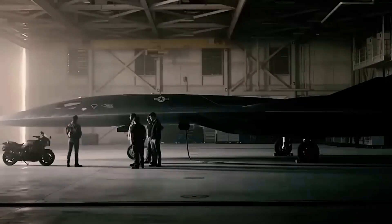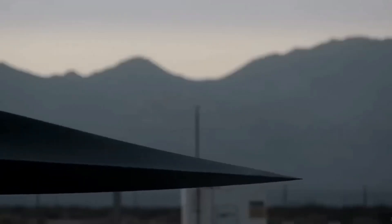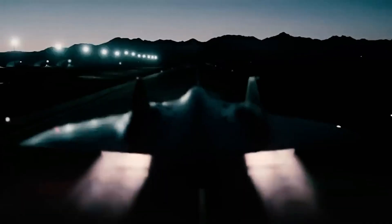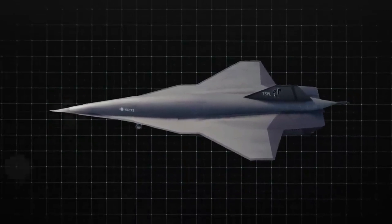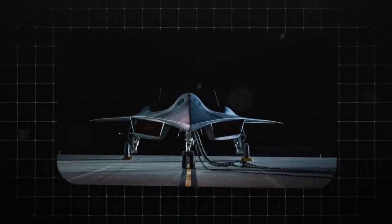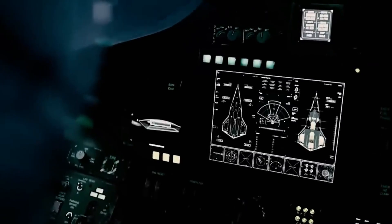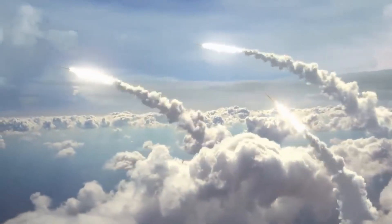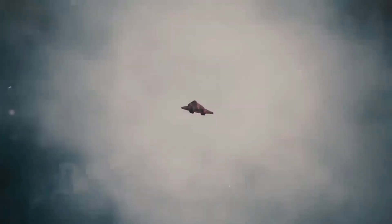The journey toward hypersonic speed began with the SR-71, but the SR-72 — or Dark Star — may truly deliver on that dream, offering both unmatched reconnaissance and the potential for rapid-strike capabilities that redefine what's possible in aerial combat. Whether this aircraft takes to the skies as early as 2025 or closer to 2030, its influence on the future of military aviation is undeniable.